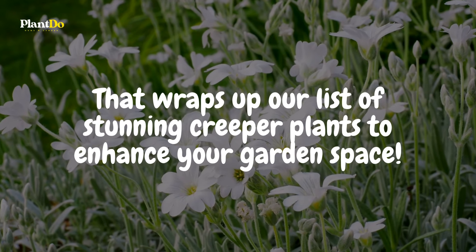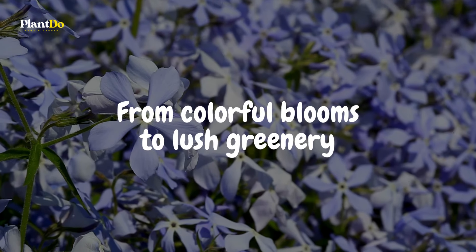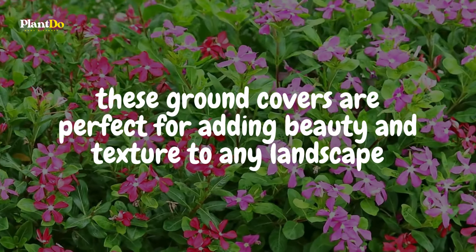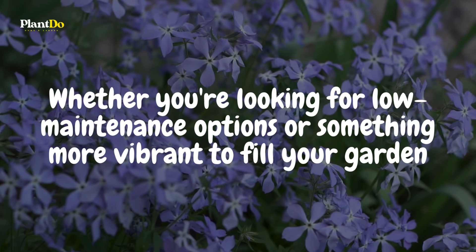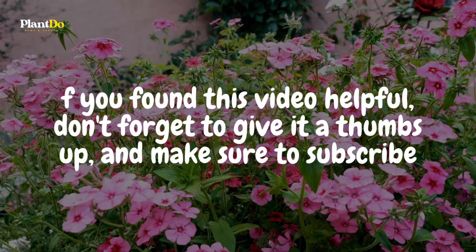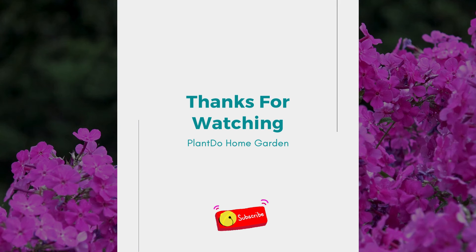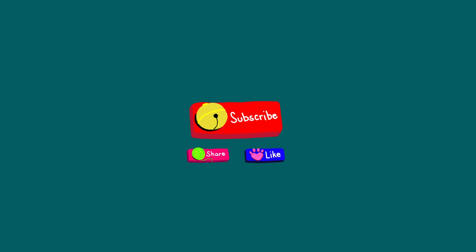That wraps up our list of stunning creeper plants to enhance your garden space. From colorful blooms to lush greenery, these ground covers are perfect for adding beauty and texture to any landscape. Whether you're looking for low-maintenance options or something more vibrant to fill your garden, there's a plant here for everyone. If you found this video helpful, don't forget to give it a thumbs up and subscribe to Plant Do Home and Garden for more gardening tips, plant inspiration, and landscaping ideas. Hit the bell icon so you never miss an update. Thanks for watching, and Happy Gardening!